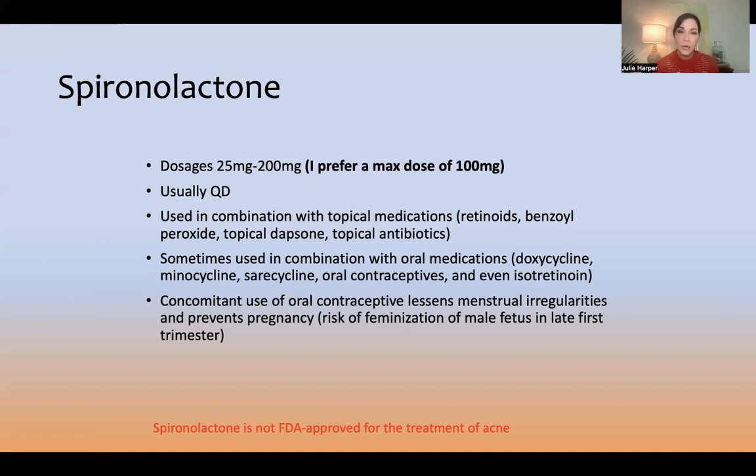Frequently I co-prescribe an antibiotic at first because I have a tendency to think — and I can't prove this yet — that the antibiotic is faster. If I can overlap spironolactone and doxycycline, then when I stop the doxy, saracycline, or minocycline at three to four months, the spironolactone is on board. You can also overlap this with isotretinoin.